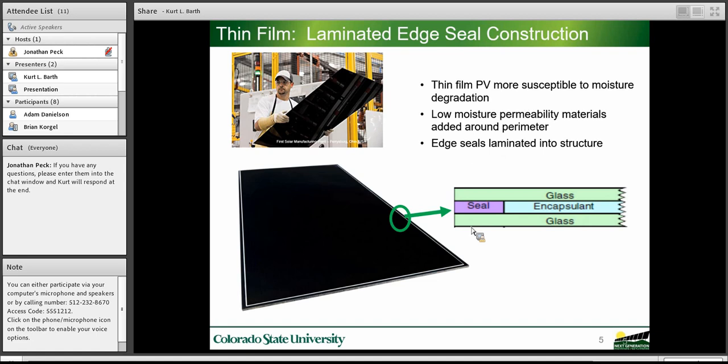Thin-film devices, in contrast to crystalline silicon, are primarily glass-glass packages — the film is deposited on a glass or perhaps a metal foil and then sealed between two glass plates. There's usually a lamination film shown by the light blue encapsulant. Sophisticated thin-film modules will use an edge seal — typically a rubber material that is a low-permeability material aiding in reducing moisture ingress. Edge seals are used in most thin-film modules and are key to achieving good performance.